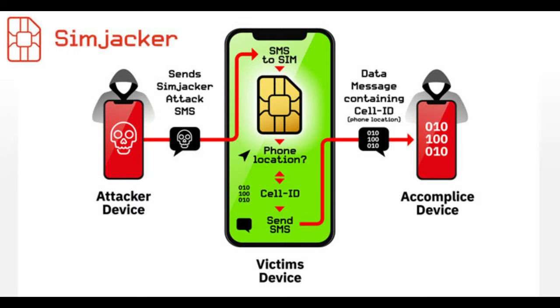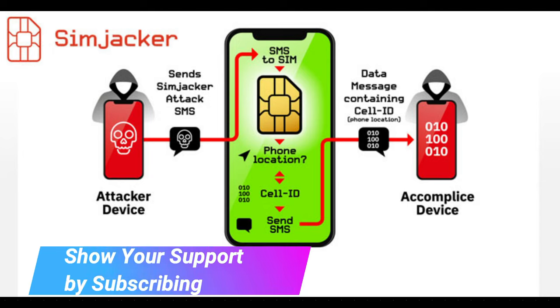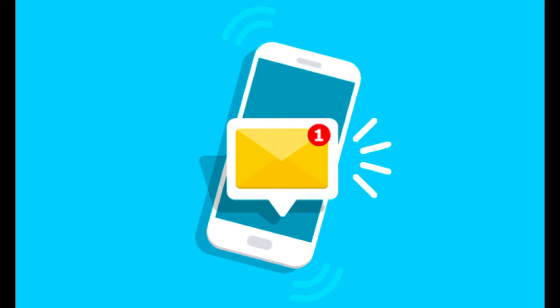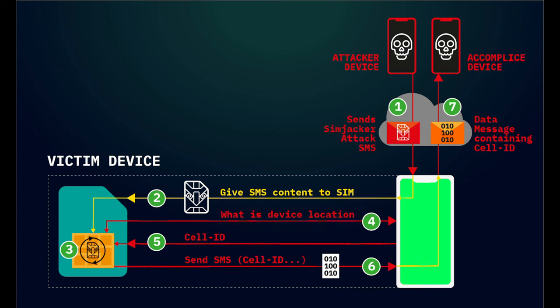Number one: SIMjacker. In September 2019, security researchers at Adaptive Mobile Security announced they had discovered a new security vulnerability they called SIMjacker. This complex attack carries out SIM card hacking by sending a piece of spyware-like code to a target device using an SMS message. If a user opens the message, hackers can use the code to spy on their calls and messages and even track their location.